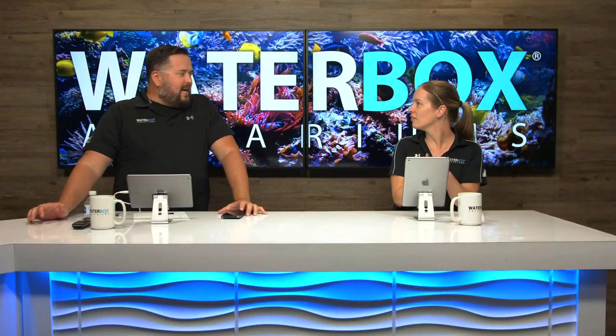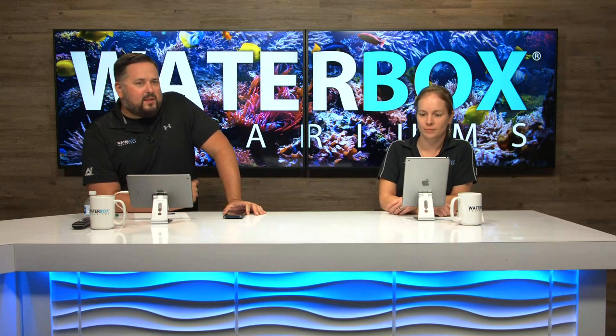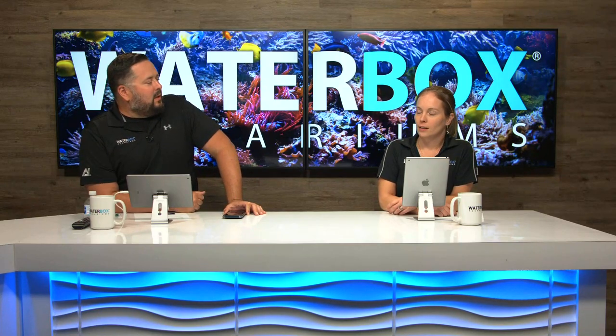Always a good intro - love it every week. Welcome, welcome. There's more people joining every second. All right, so we've got lots going on.